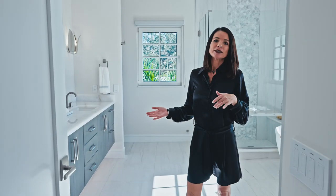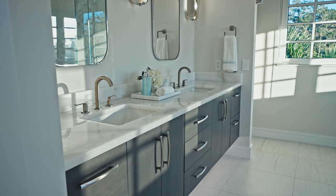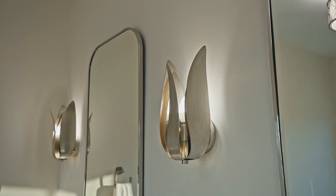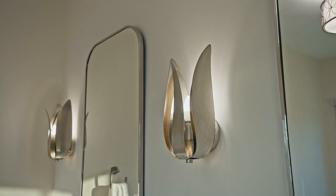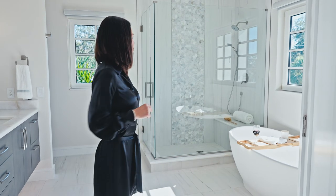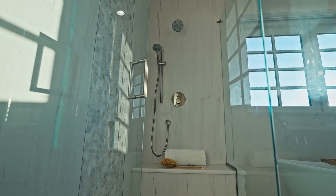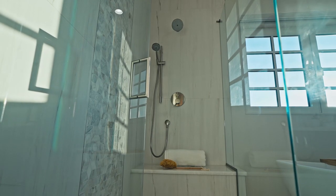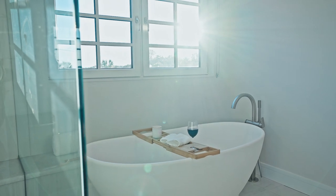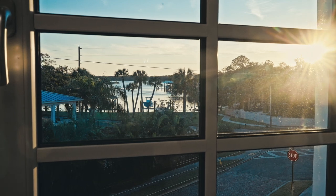There's quartzite throughout the whole house — in every bathroom as well as the kitchen, and it all matches. You've got maple cabinets and under-cabinet lighting, so you can walk into the bathroom in the middle of the night and the under lights come on automatically, keeping you safe. You've got two choices here: tub or shower. The tile work here matches the marble tile by the front door, tying it all together. From this bathtub you're looking out on the beautiful bayou — what a great view.